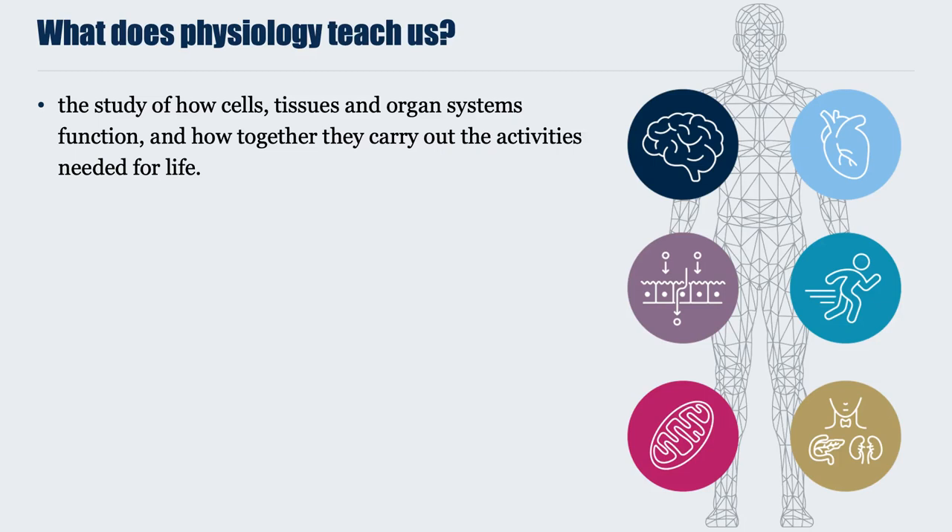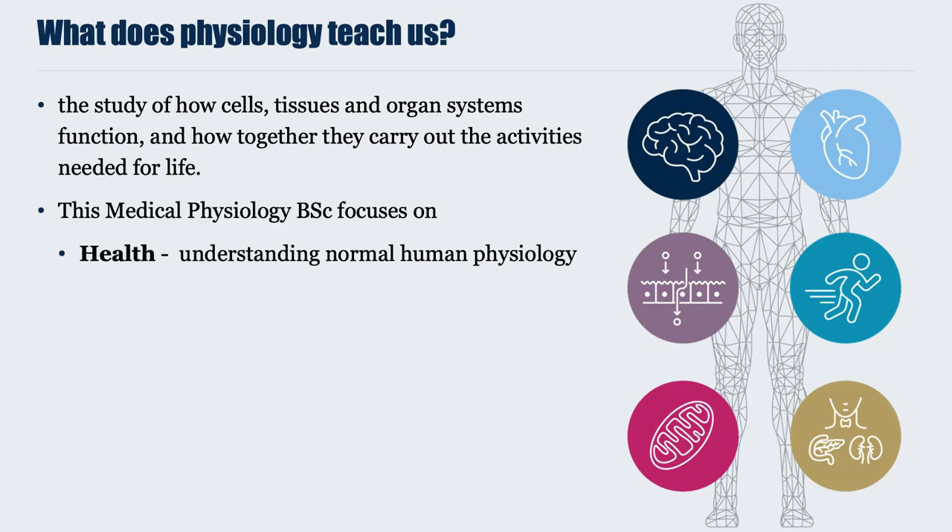The Medical Physiology BSc at King's focuses primarily on human physiology. Our physiology focuses on health — understanding how normal human functions work — and disease: how and why these functions might be impaired during various disease processes, including diseases of specific organs as well as systemic diseases and metabolic disorders.